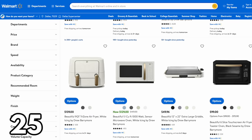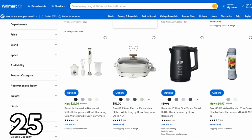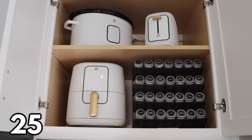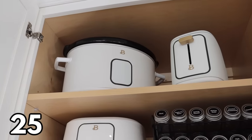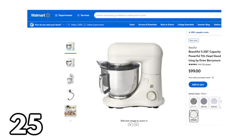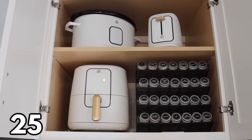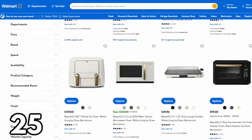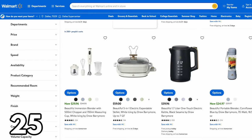I could not do a Walmart home decor video without mentioning my favorite appliances — they are all by Beautiful by Drew Barrymore. I love this line so much. I've been collecting different appliances over the past year: I own the air fryer, the popcorn maker, the slow cooker, and I just picked up the six-slice toaster oven. These are appliances you can actually leave out on your countertops — they truly live up to their brand name: Beautiful.